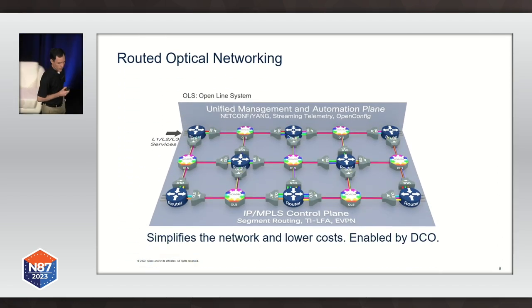One application of digital coherent optics is routed optical networking. The idea is very simple: we build an IP network design that is self-sufficient in terms of resiliency. It has very nice properties because we use segment routing developments like circuit-style segment routing to mimic the behavior of transport networks for some services. Then we can collapse all services into one IP MPLS network.